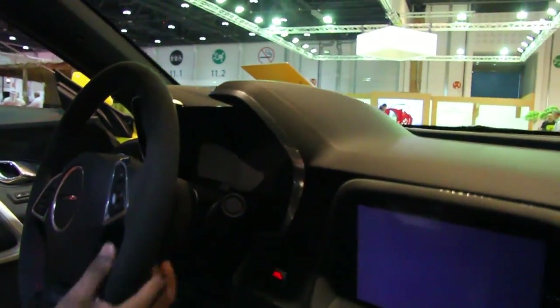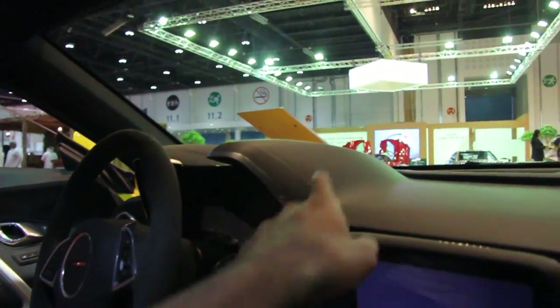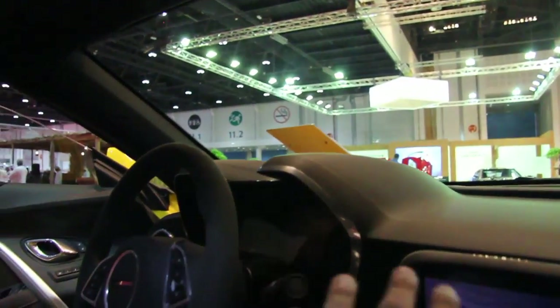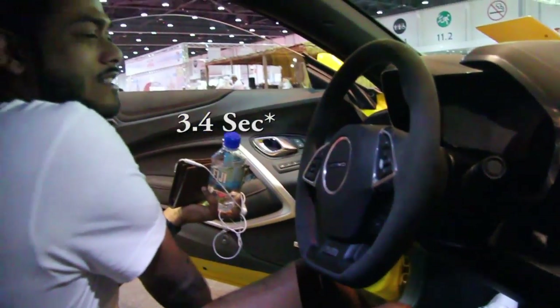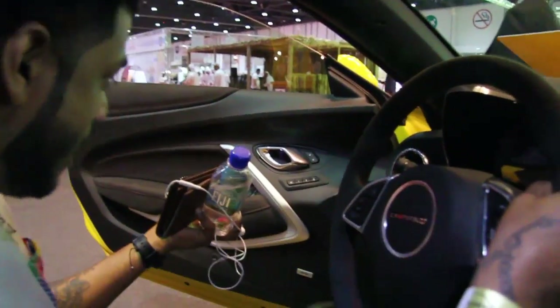330 horsepower isn't it? I think the gauges are kind of plain — the Hellcat looks more aggressive than this one. This has the same gauges as the truck. But imagine 0-100 in 3.8 seconds, it would be crazy fast. It has memory seats too.